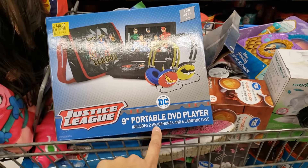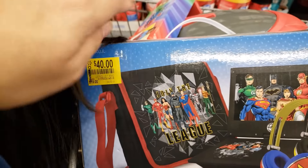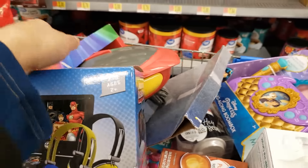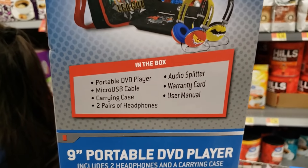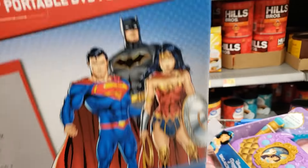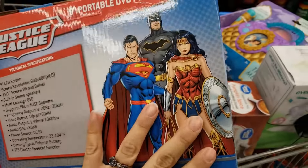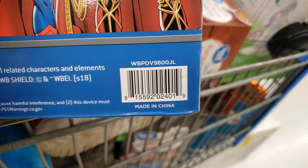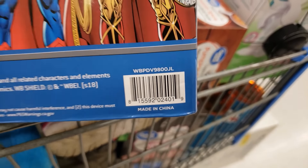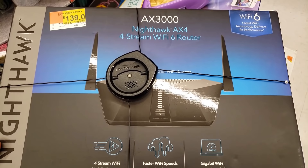Here's all the stuff that's in the box — the headphones look really cool too. Here's the UPC. I also found this router, the AX3000 Nighthawk AX4 4-stream Wi-Fi 6 router. It was $199, on clearance for $139, but if you price match online it's $99.